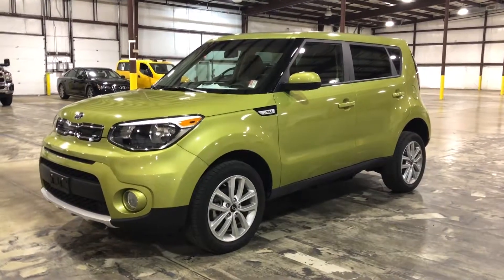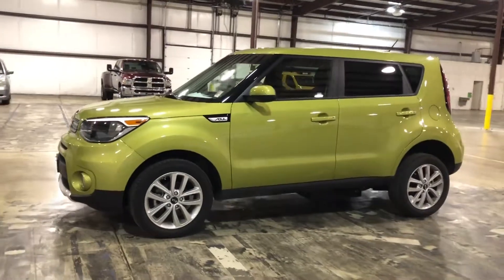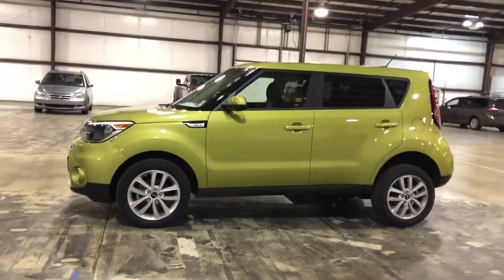Hello, this is Paul Reiber with Freedom Motors USA in Battle Creek, Michigan. Today we're looking at an awesome 2018 Kia Soul — really cool color, alien green.